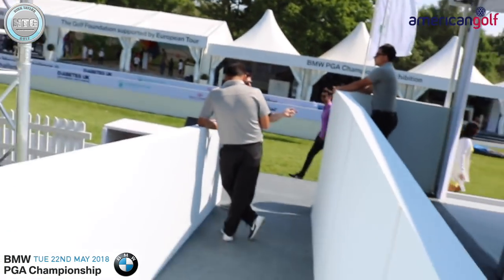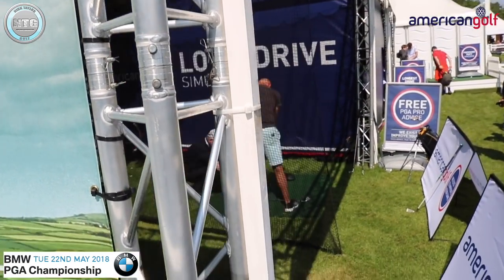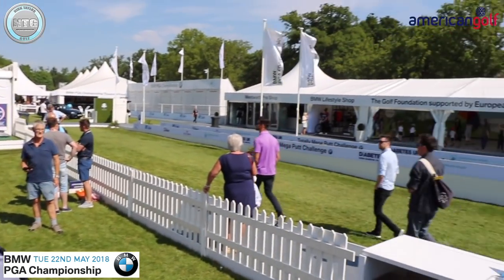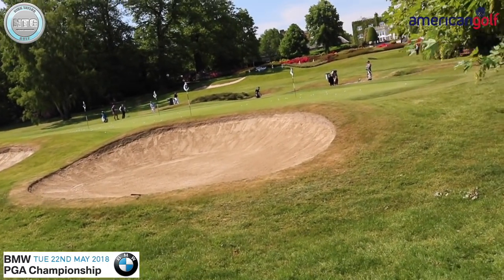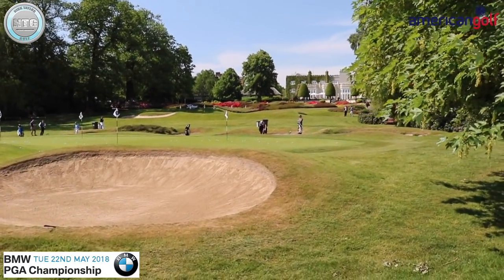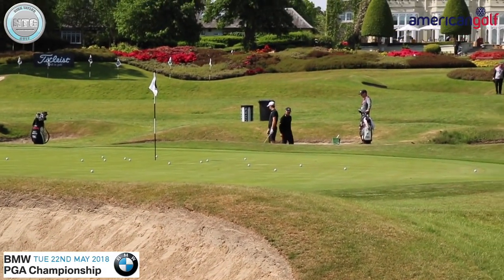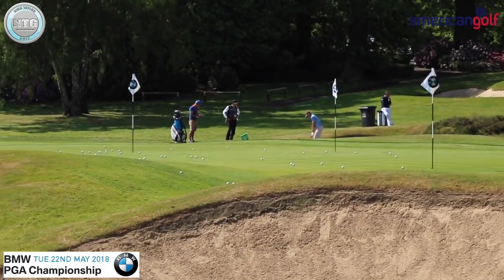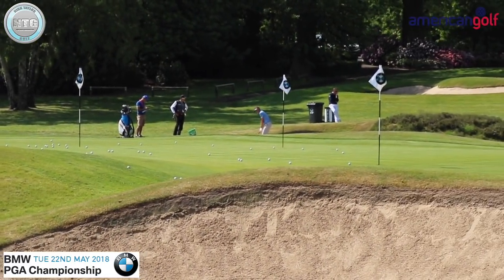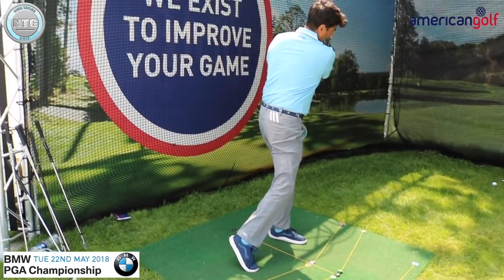Great little spot here with American Golf. This is where the lessons are — that's the Championship Village. And out the back here, check out this view. Pete Cowan giving a bunker lesson. Awesome little spot. Good shot, Sanj.